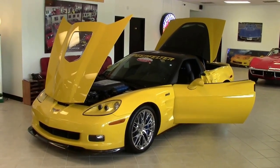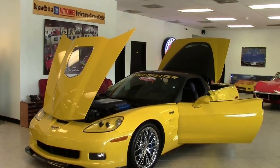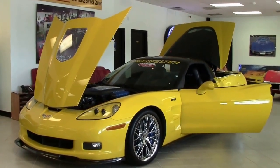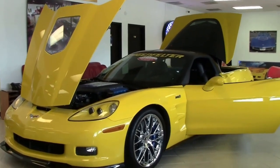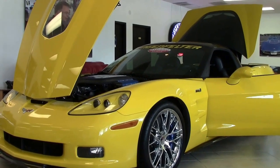Velocity Yellow. Only 49 2011 Velocity Yellow ZR1s were made and we have one. This beautiful Corvette is in very, very good shape, with only 7,000 miles on her.